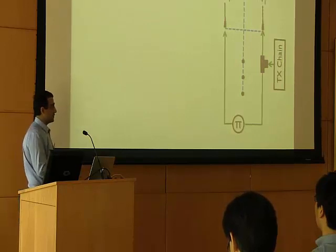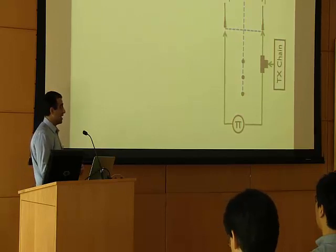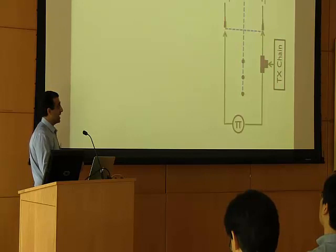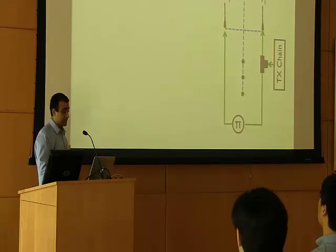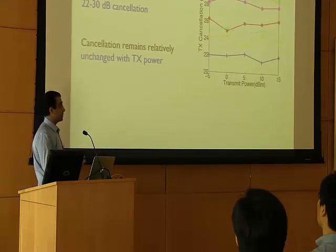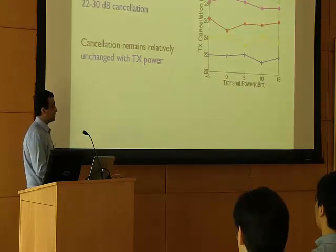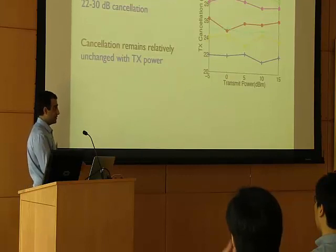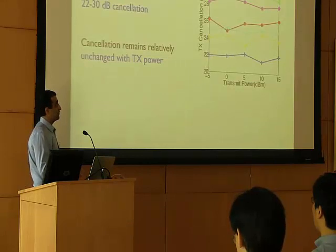The first issue we investigate is the cancellation results with transmit cancellation only. We place two antennas — T1 as the original antenna and T1' as the cancelling antenna — and measure the self-interference suppression at six different locations shown as black dots on the diagram. For each of the six locations, we measure the amount of cancellation, plotted with the y-axis as cancellation in dB and the x-axis as the transmit power of the original signal. We observe two things: first, the amount of self-interference cancellation does not depend on transmit power; and second, a single level of antenna cancellation provides something between 22 to 30 dB of self-interference suppression.